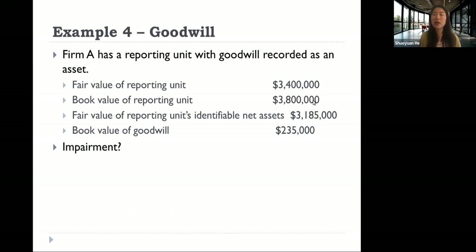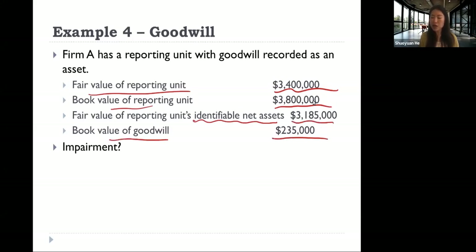Example four: goodwill. Company A has a reporting unit with goodwill recorded as an asset. The fair value of the reporting unit is 3.4 billion, and the book value of the reporting unit is 3.8 billion. The fair value of the goodwill is 235,000. Is there an impairment, and if so, how much? Please take five minutes to try to work on this on your own. You can pause your video for now.